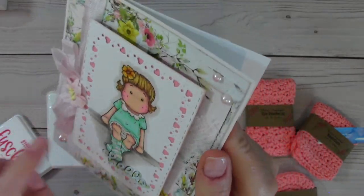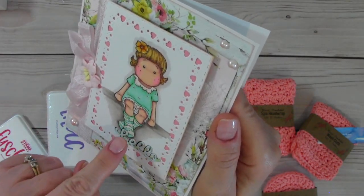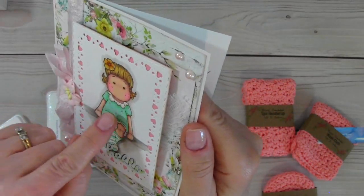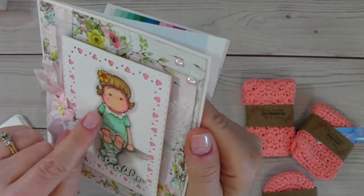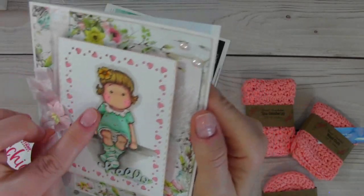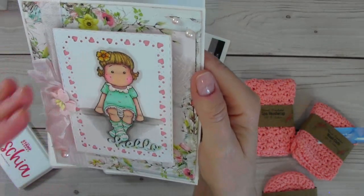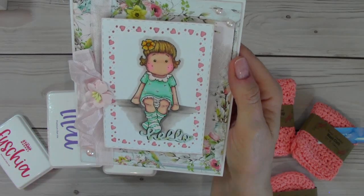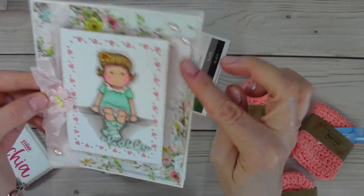It looks like she has some diamond stickles here, and on her top it looks like little puffy dots from a white gel pen or something — you can feel them too. Super cute. Patti knows I love Tilda. Tilda Magnolia stamps are my favorite stamps to color and create with, and they have been for several years now.